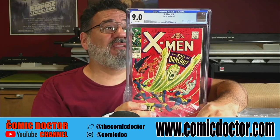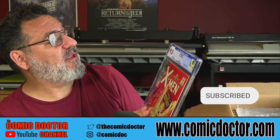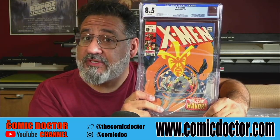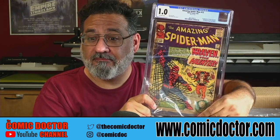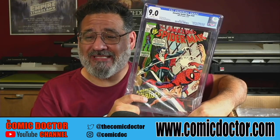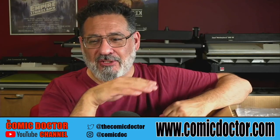FF 21 in a 6.0, FF 20 in a 4.0. I'm so jealous of this one — X-Men 28, first Banshee, in a 9.0. That book is gorgeous — look at that 9.0! White pages too — love it. X-Men 58, first Havoc, in an 8.5 with white pages — another nice one. Amazing Spider-Man 15, first appearance of Kraven the Hunter, in a 1.0 — still hot. Amazing Spider-Man 101 in a 9.0, white pages — wow, nothing wrong with that.